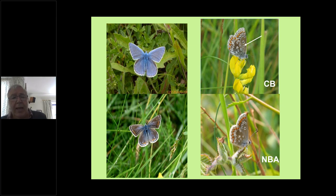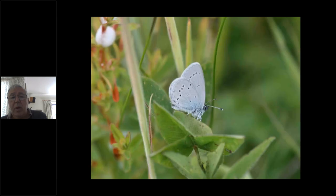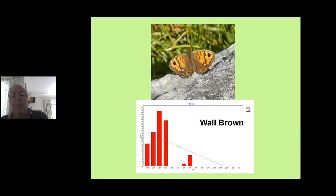Going back to the small blue — we've been doing a lot of work on it especially on brownfield sites in northwest Cumbria, particularly in the Workington and Whitehaven area. Here's one with its wing shut. The wall brown has also become much more coastal and much rarer over the years — its distribution and abundance have fallen quite significantly.